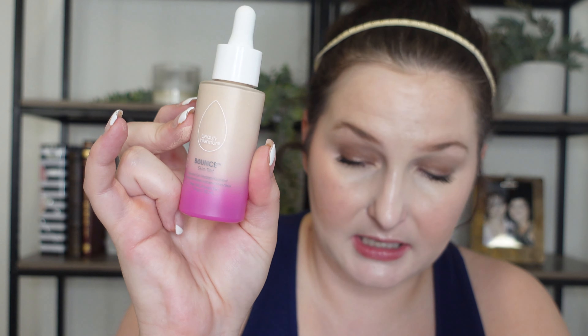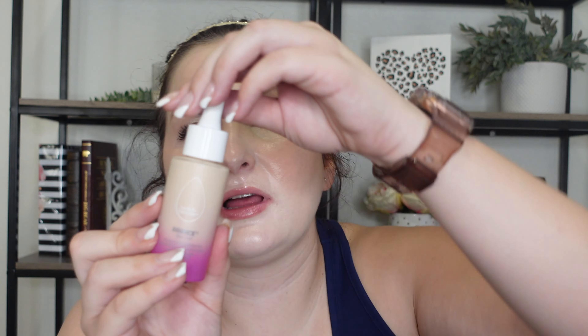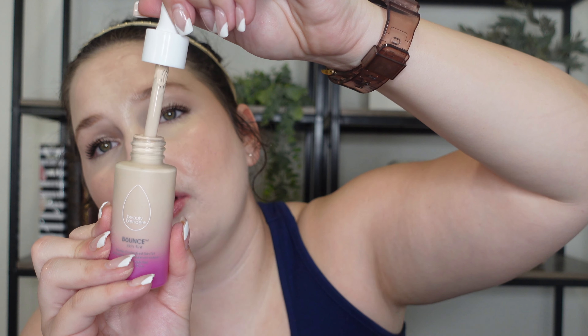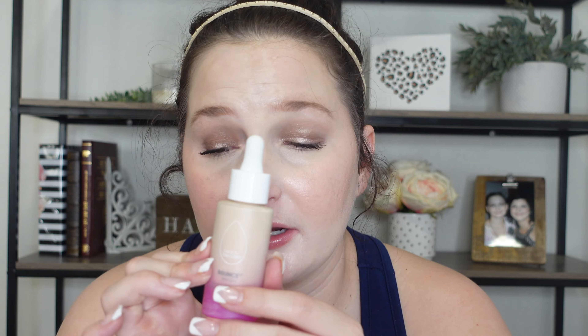Moving along to the Beauty Blender Bounce Skin Tint — this one is $29 and comes in 20 shades. The shade range is actually pretty good; they really did expand it and you should have no problem finding your shade. I really like this skin tint. It has this cool glass bottle with a dropper. When you initially put this on your skin it has this blurring property — very weird but it does blur. I did not feel like it settled into any fine lines or wrinkles. However, this one is very shiny, so be careful with that.